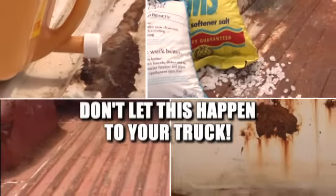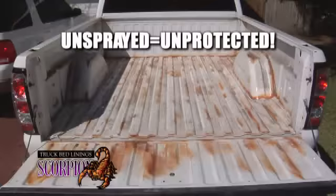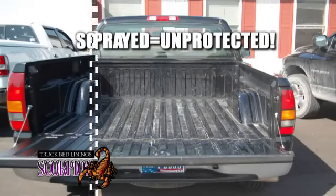Don't let this happen to your truck. Think your truck bed is protected with a drop-in liner? Think again. For over 15 years, Scorpion truck bed liners have been keeping truck beds looking like new.